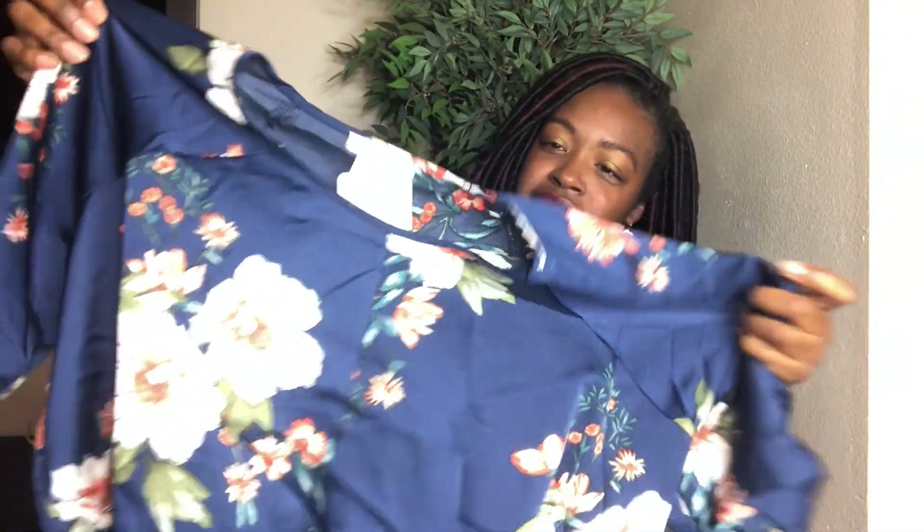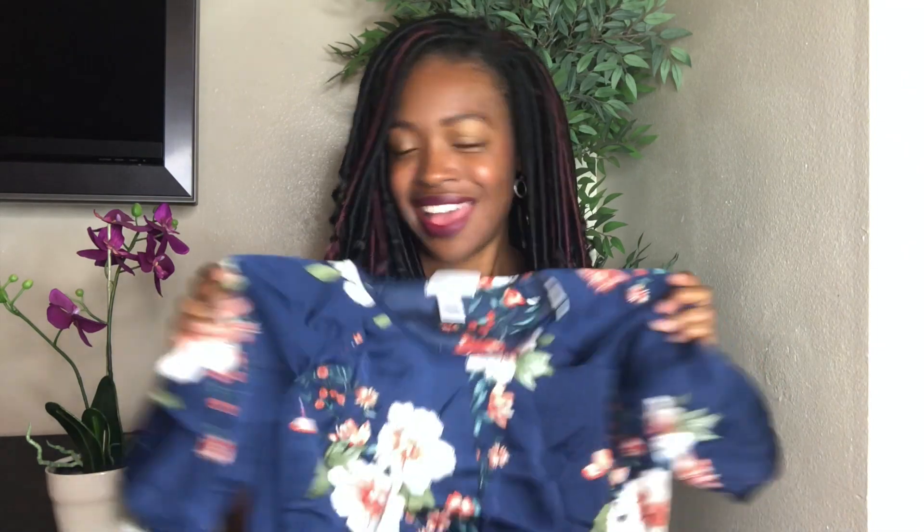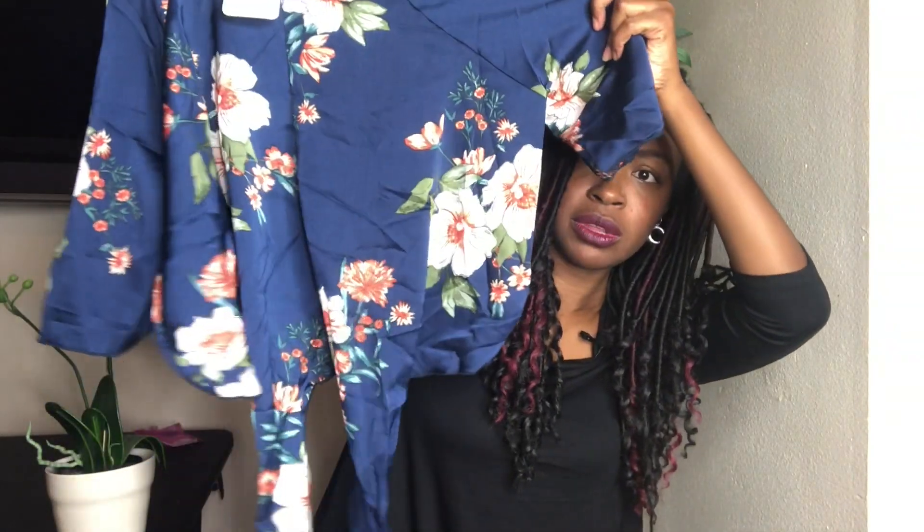This top is cute — it kind of has a Chinese style, I don't know what you'd call it, but it's cute. It's shiny and kind of makes me think of the 90s vibe coming back — metallics, velour, all of that. Super cute! I'm excited to try it on. It's not quite a crop top but it'll go really well with a high-waist skirt.